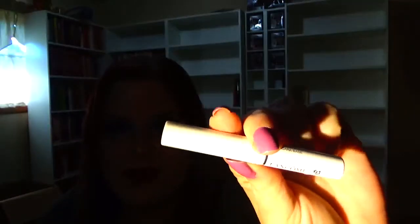Next is the Benefit They're Real mascara — this is my holy grail mascara as you guys know, so I finally used that up. Next was the Lancôme lash primer and I'm just not a fan of lash primers in general. This one was okay, it just wasn't the best — I don't really want one in my collection.